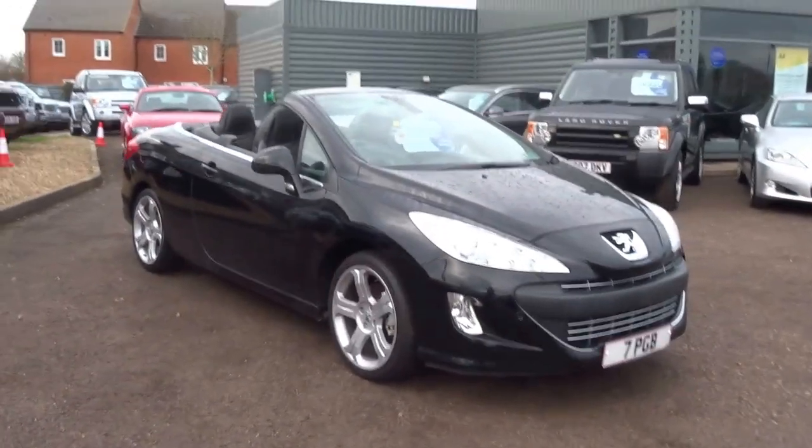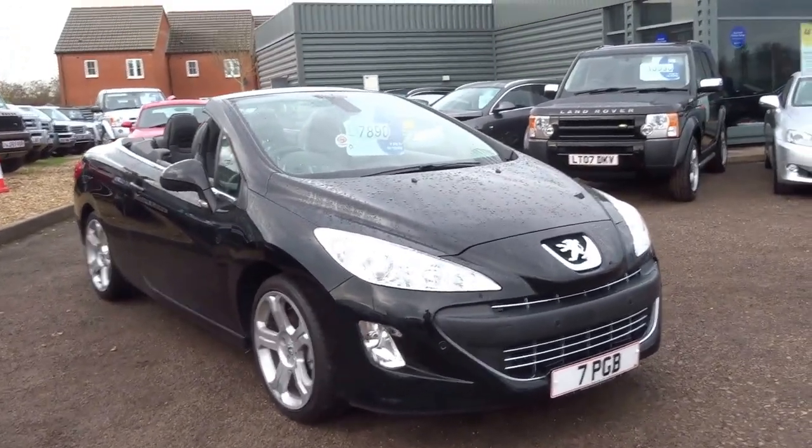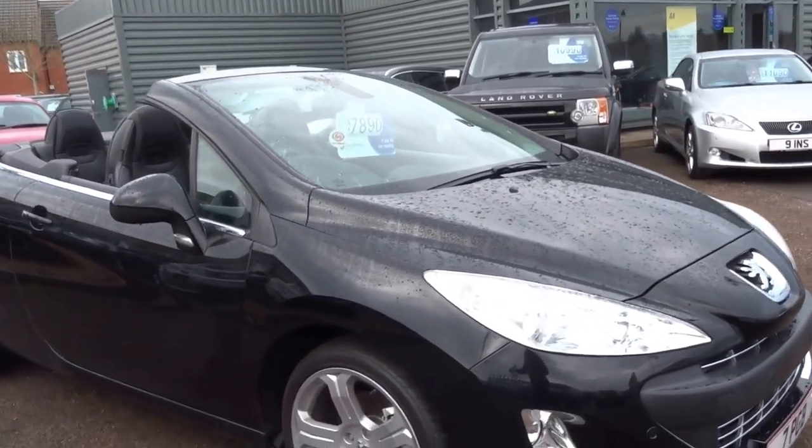Morning, just going to do a brief video on this Peugeot 308, 2010 car.